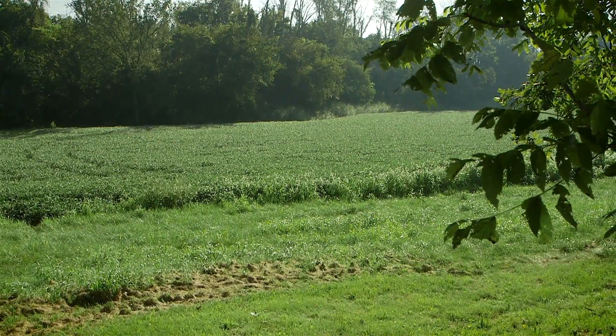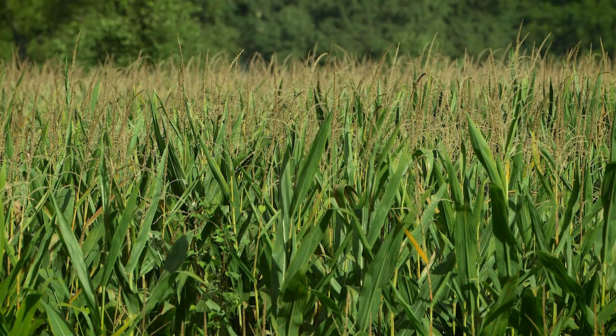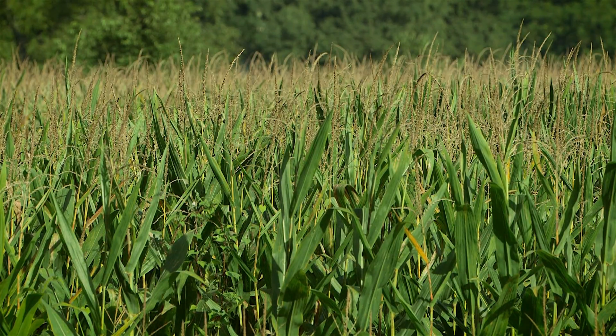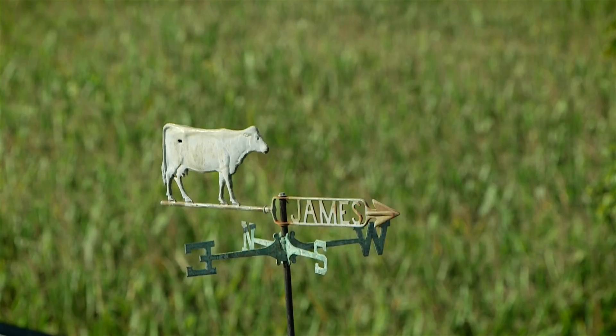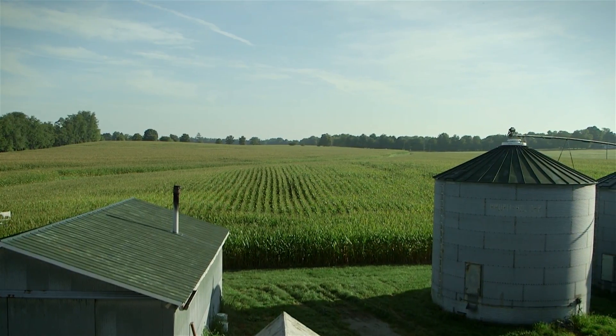Practices such as no-till, cover crops, and conservation cropping sequences that are part of the James' Ag Water Quality Plan will keep the farm producing for the next 175 years. We have so many different practices and ways of agriculture that are all being tested and modified and improved upon every day, and I'm happy that our farm is engaged in that as well — that we're trying the soil health system.